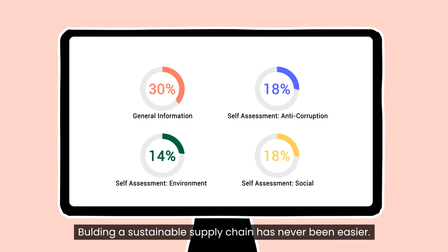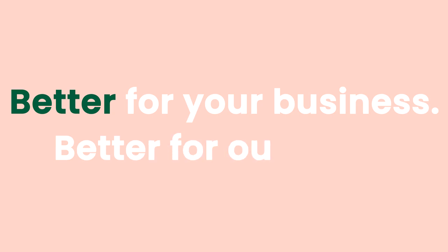Building a sustainable supply chain has never been easier. Better for your business, better for our world.